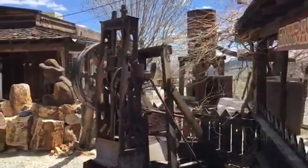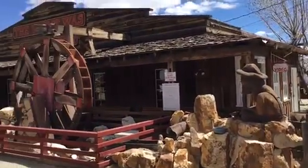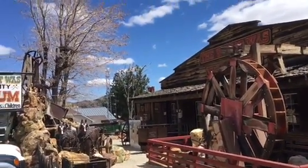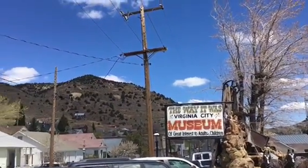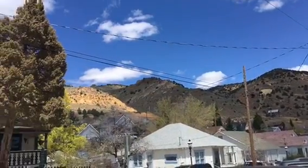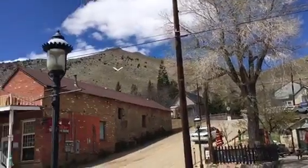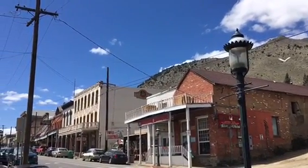Look at this cool little mining museum here in Virginia City - it's really kind of neat, all the stuff that they've done. The way it was in Virginia City Museum, you look around here - it's a beautiful place to be. There's the old famous Red Dog Saloon.